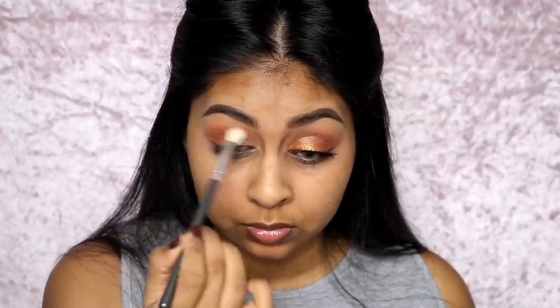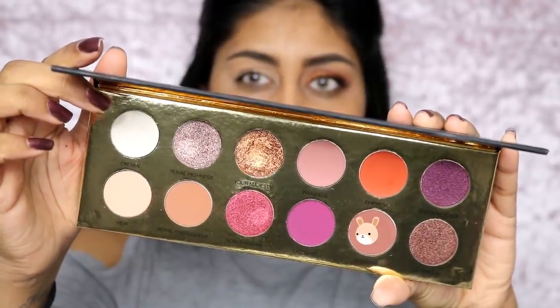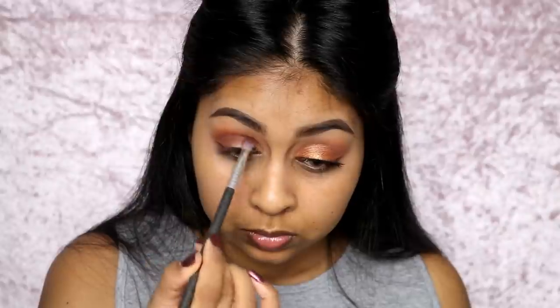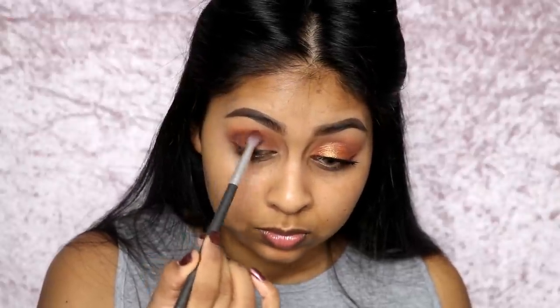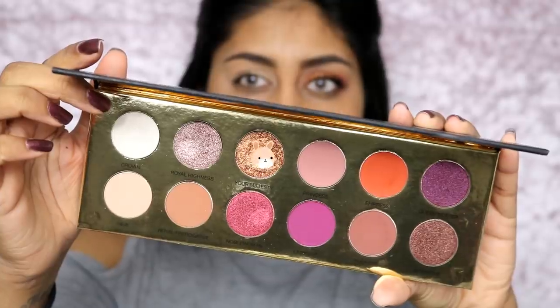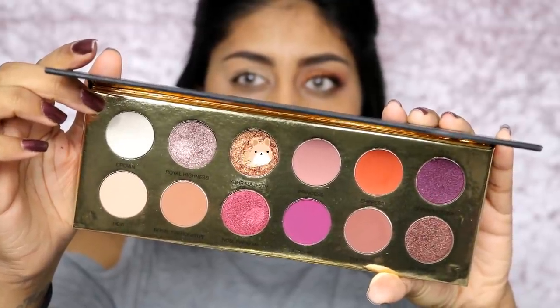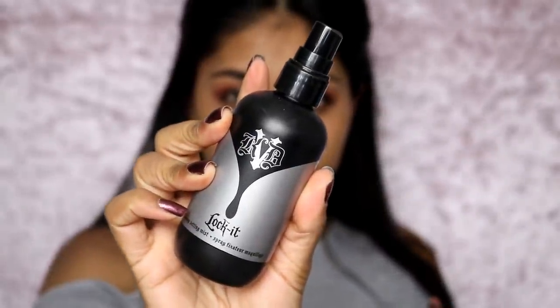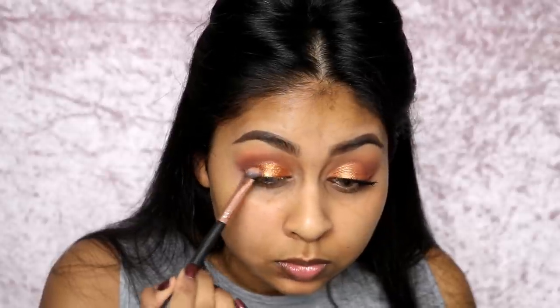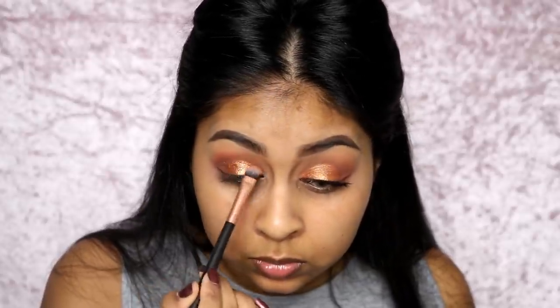I went in with a lighter brown shade in the corner and crease to tone down the orange a bit, then a darker brown in the outer corner and crease to make it look more smoky. I've been really into smoky eye looks lately. After that I went in with a super pretty bronzy coppery shade — I used Kat Von D Lock It setting spray on a flat brush and applied that shade all over the mobile lid.